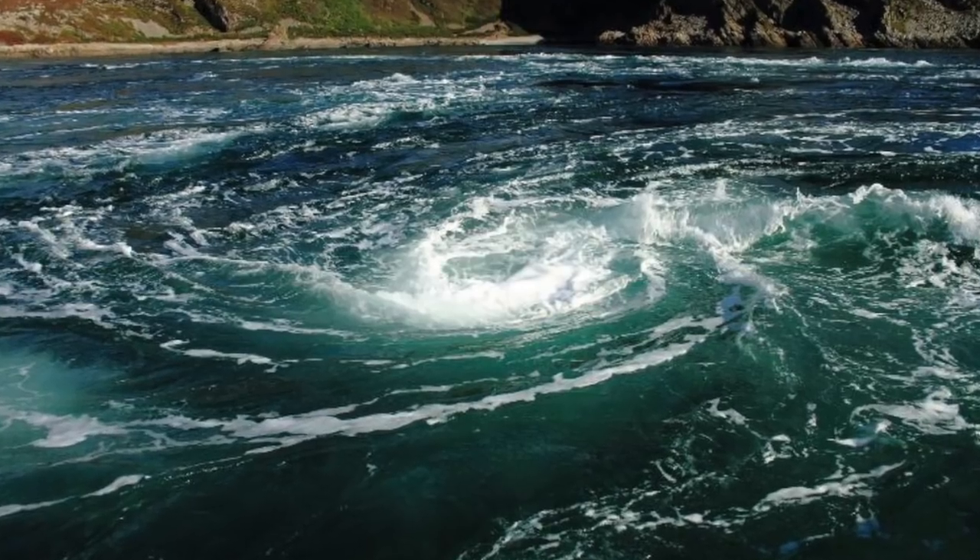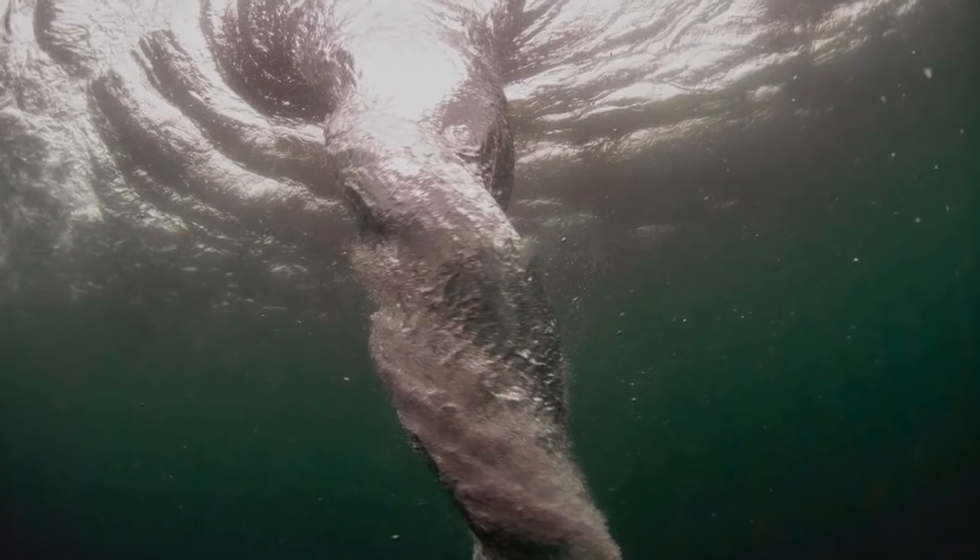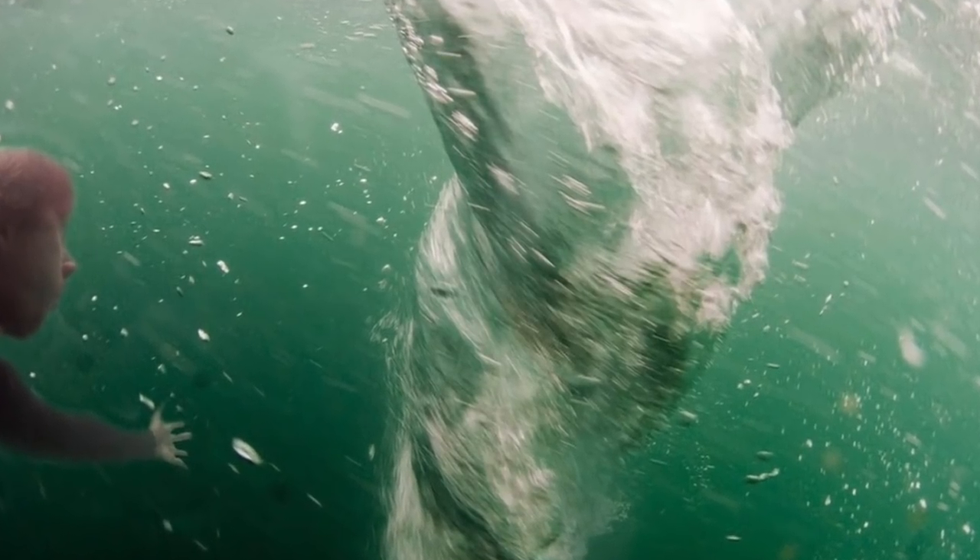Caught in a whirlpool while swimming in the ocean. If you're swimming in the ocean and become caught in a whirlpool, you will need to dive into the water. When you're sinking, push your body in the direction of the current and ascend back to the surface.